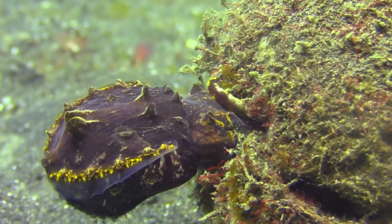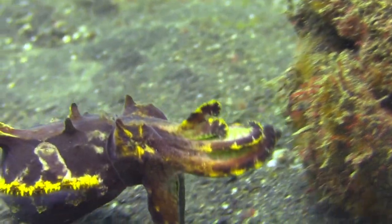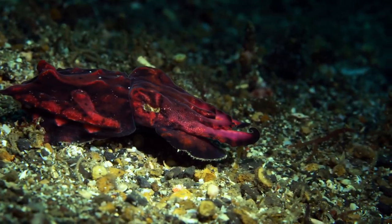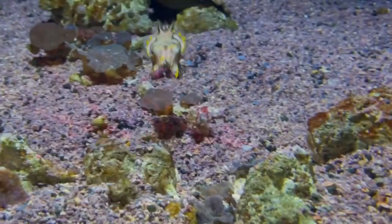The flamboyant Cuttlefish reminds us of the incredible diversity and beauty found within our oceans. As we continue to explore and understand these marine marvels, we are reminded of the importance of conservation and preserving their fragile habitats.